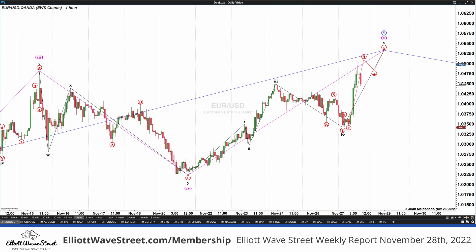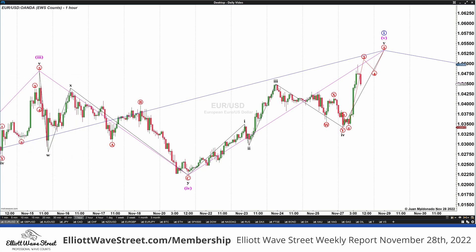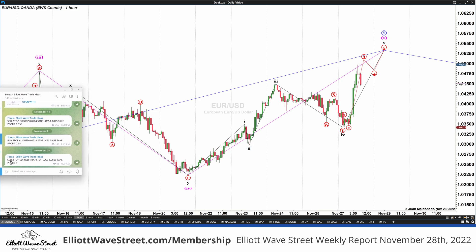Today we are going to start with the euro. This morning I shared with our membership clients this trade on the euro. The plan was to sell at 104.70 with a protective stop loss at 105.05 and a take profit at 1.00. I also want to show you a nice trade we followed on the euro-pound, at 87.84 with a stop loss at 88.25 and a take profit at 85.80 — that was a good trade as well.